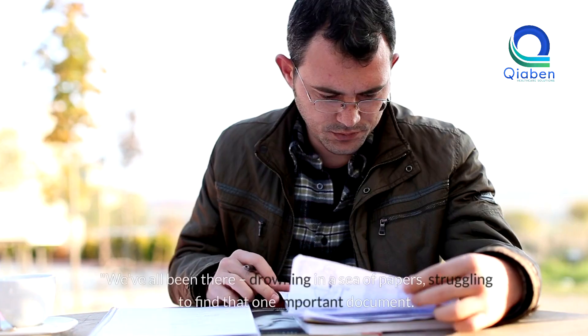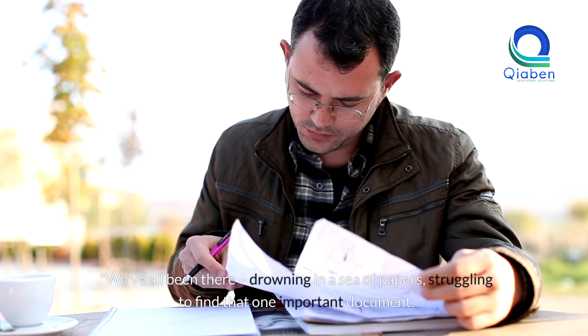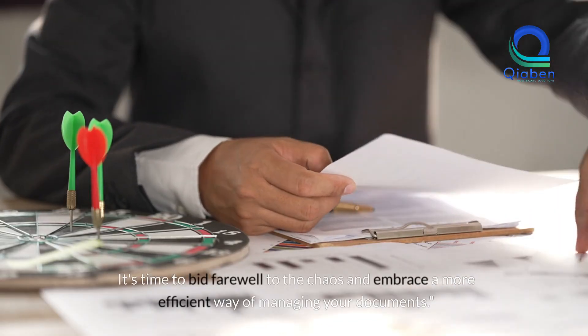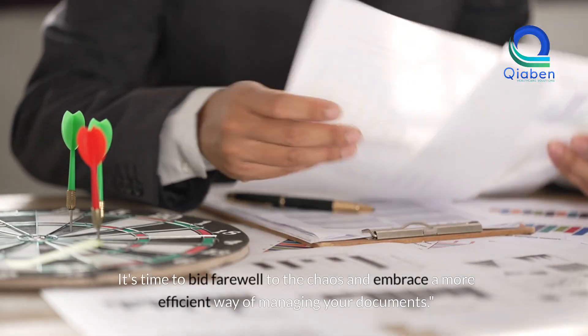The document chaos. We've all been there, drowning in a sea of papers, struggling to find that one important document. It's time to bid farewell to the chaos and embrace a more efficient way of managing your documents.